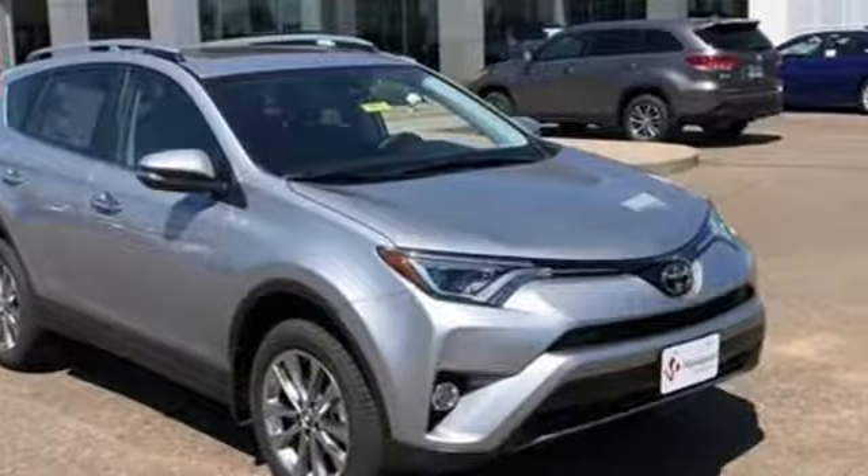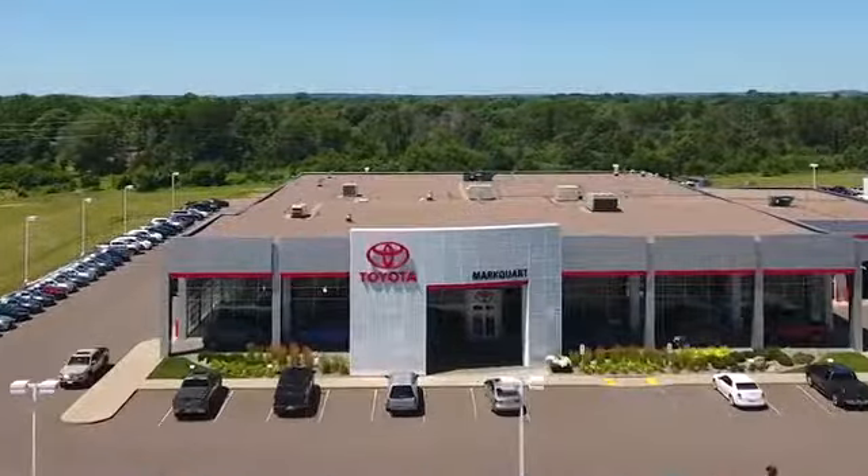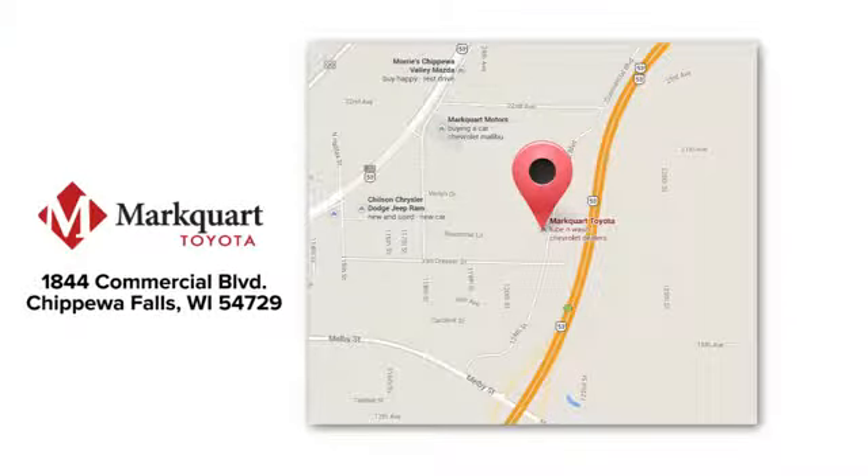Stop in for a test drive and make it yours today. Experience the Marquardt of Marquardt Toyota. We're located off Highway 53 on exit 92 between Eau Claire and Chippewa Falls.